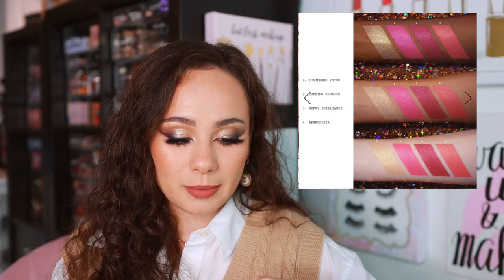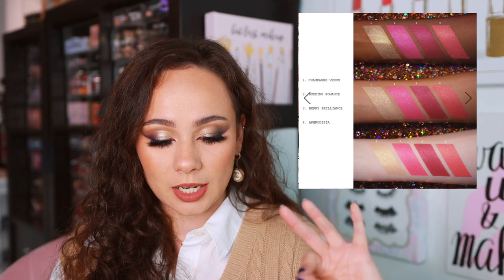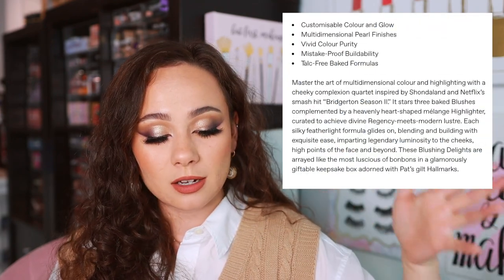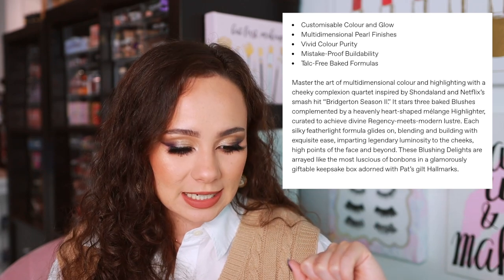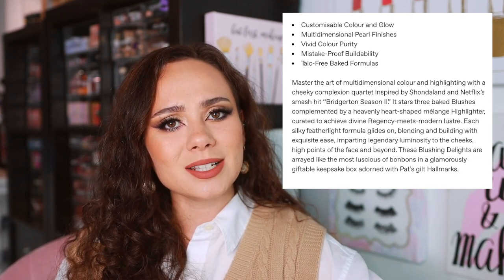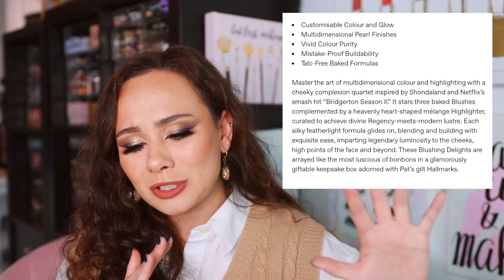The shades seem to be all new from Pat McGrath. It's a talc-free baked formula — we've never had baked products from Pat McGrath for the cheeks — so it's a new formula, and I will definitely be picking this up to test it. It stars three baked blushes complemented by a heavenly heart-shaped melange highlighter. The silky feather-like formula glides on, blending and building with exquisite ease. I'm not as in love as I was at first glance — the longer I look at it, the less luxe it looks to me. Hopefully the formulas are really good.